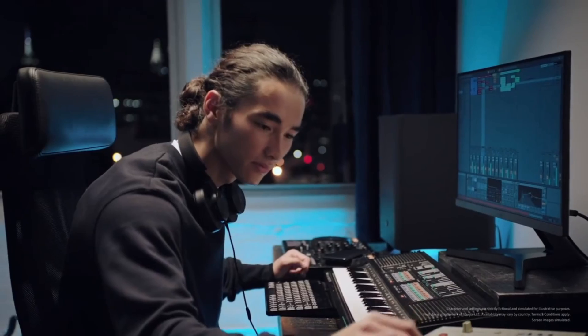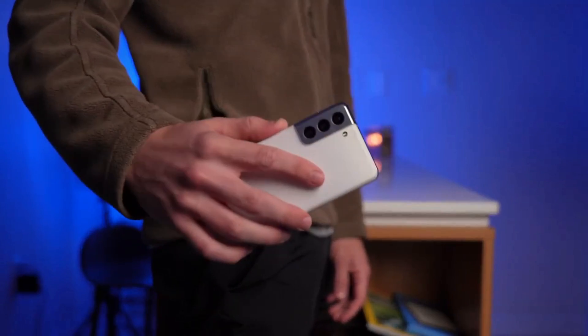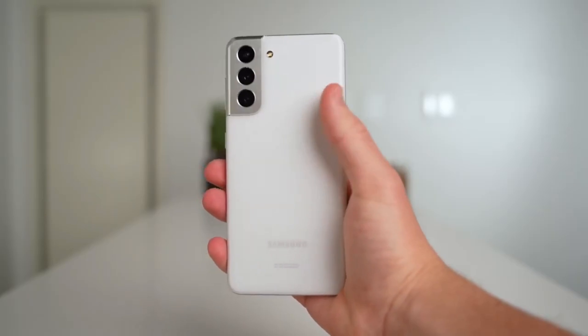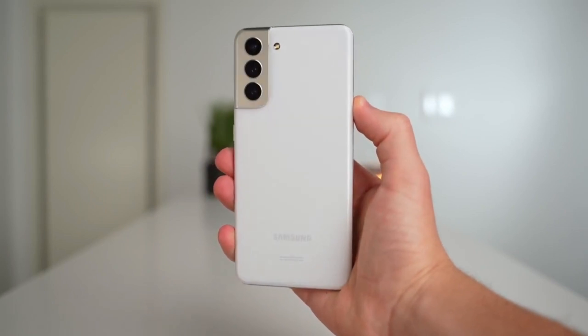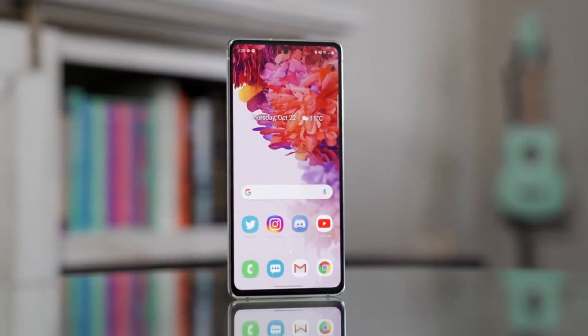It is quite possible that the S21 FE will gain the same level of popularity as its predecessor, the S20 FE, got last year. Talking about the overall looks and design, the smartphone offers a pretty similar design to the S21 and S21 Plus, which looks better, and it will come with a plastic back which doesn't look cheap at all.